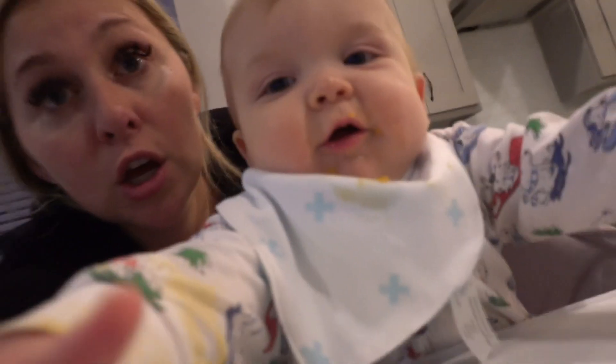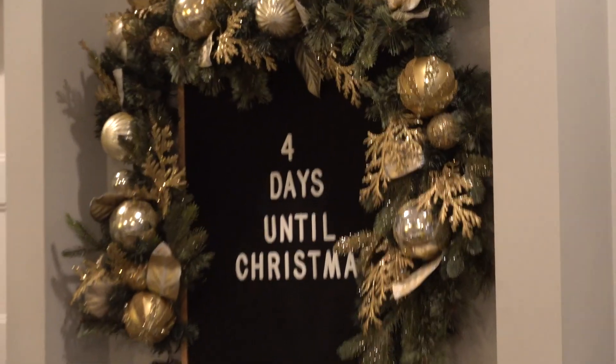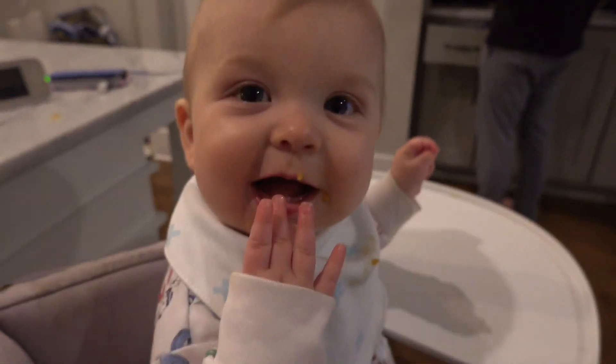Ford, you forgot your responsibility of changing the Christmas sign. It's 40 days till Christmas — and we missed a day! That's part of Ford's nighttime routine: we do the Christmas countdown.